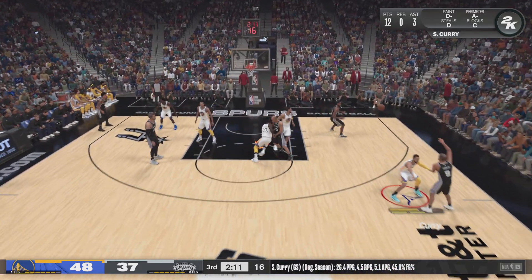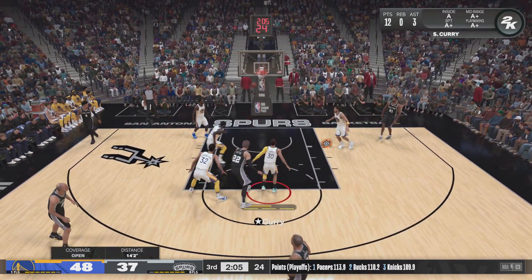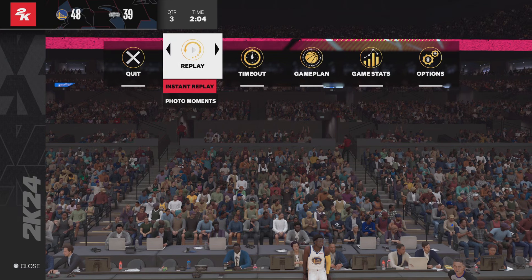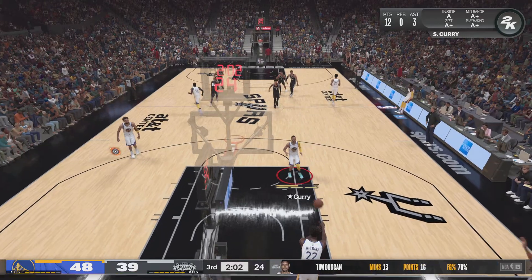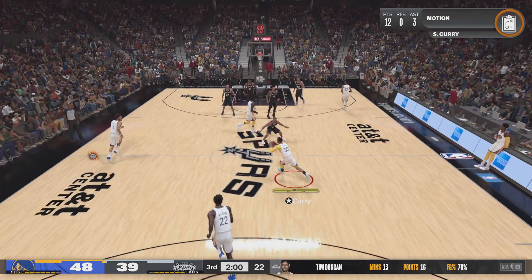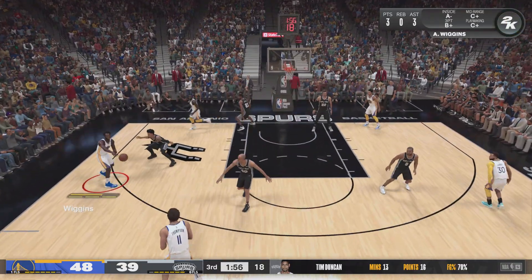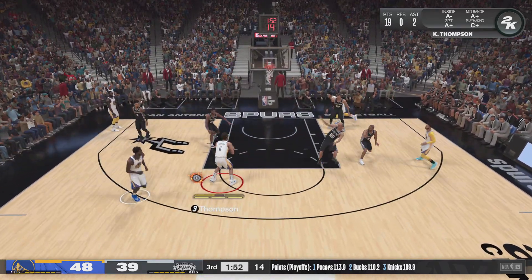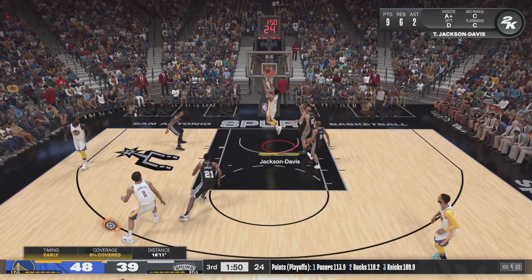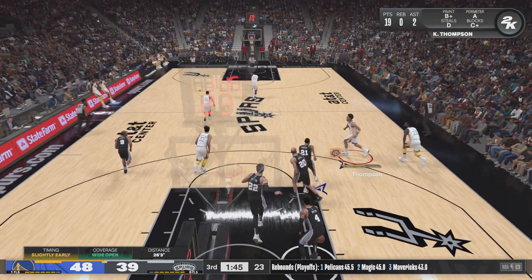Parker against Curry, here's Duncan — goes up the baseline, again the Spurs, good for two. A bit of a vintage performance here from Tim Duncan — he's hitting every shot right now. Thompson passes to Wiggins, Thompson at the high post, he's got 19 — from outside the arc. Again, the miss by Thompson.